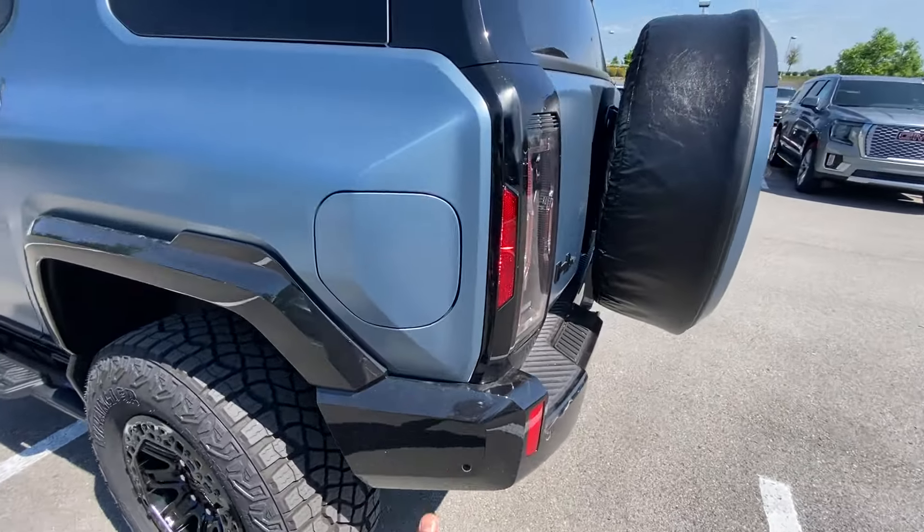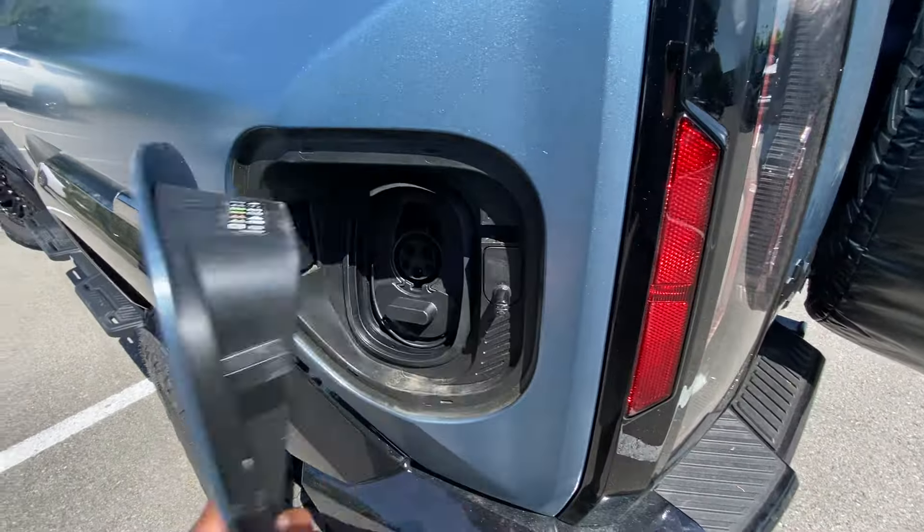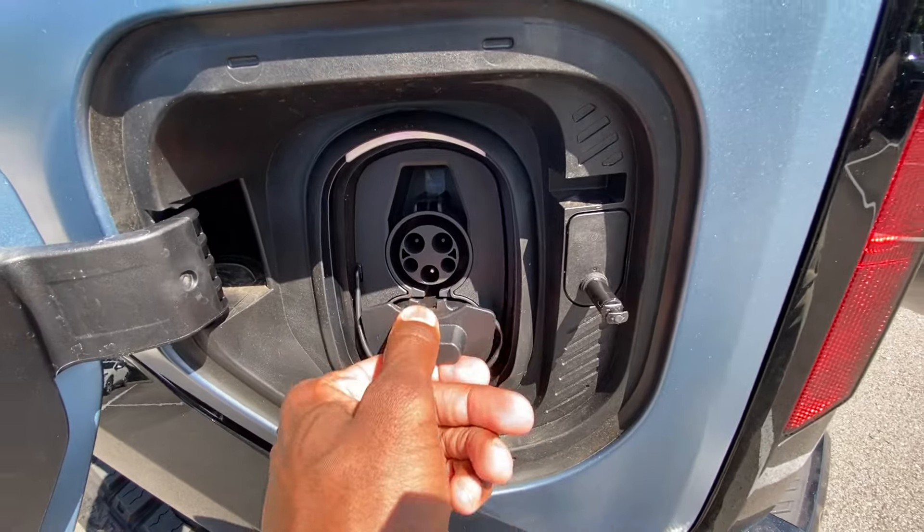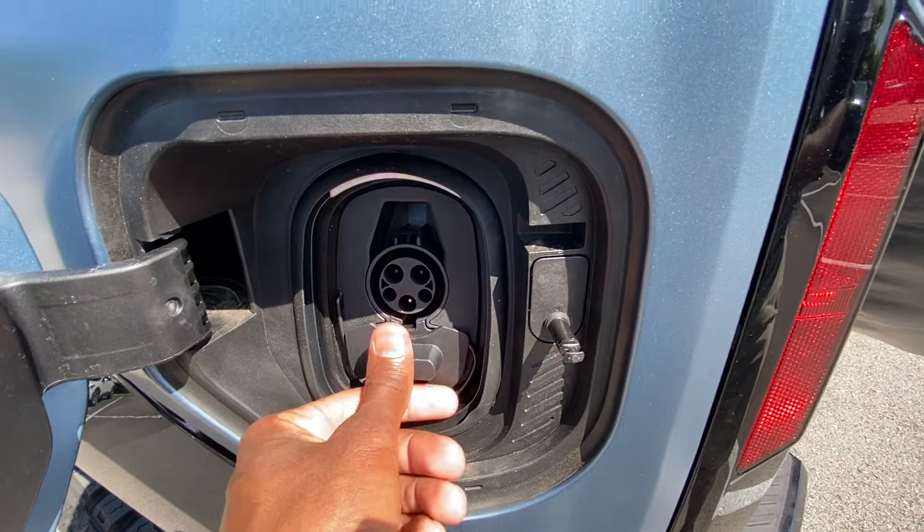As we make our way towards the back, the charge port here can get up to 350 kilowatt DC fast charge speed with the Ultium battery.